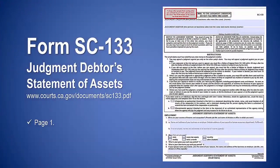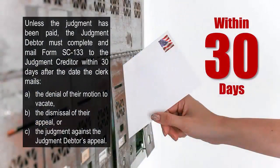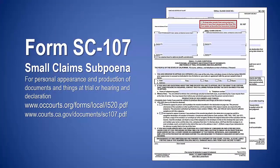A blank form SC-133 — judgment debtor's statement of assets — will also need to be served on the debtor. Unless the judgment has been paid, the judgment debtor must complete and mail form SC-133 to the judgment creditor within 30 days after the date the clerk mails: (a) the denial of their motion to vacate, (b) the dismissal of their appeal, or (c) the judgment agreement against the judgment debtor's appeal. File the small claim subpoena form SC-107 along with form SC-134 to subpoena copies of the debtor's financial records.